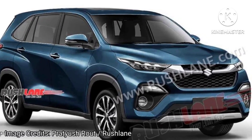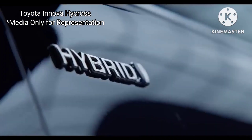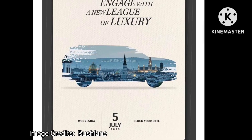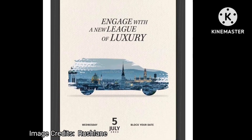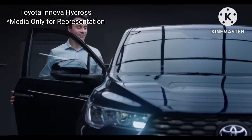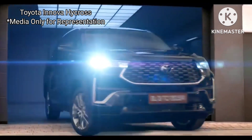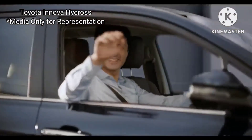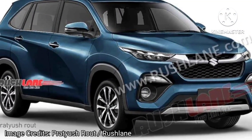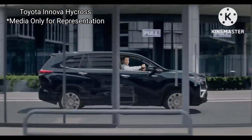Earlier this year, Maruti chairman RC Bhargava suggested a launch in 2 months, and today Maruti Suzuki has announced the official launch date via teaser. The new Maruti Suzuki Invicto MPV will launch on 5th July 2023. It will be a monocoque MPV underpinned by Toyota's TNGA platform. The sole 2-liter petrol engine is on offer in non-hybrid and hybrid variants — the non-hybrid produces 171 BHP and 205 Nm, while the hybrid powertrain generates 183.8 BHP and 188 Nm, plus a 206 Nm motor.